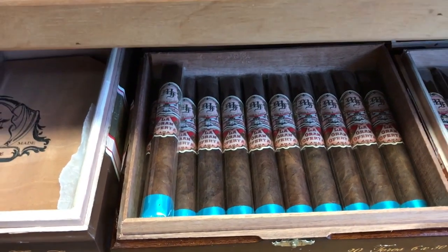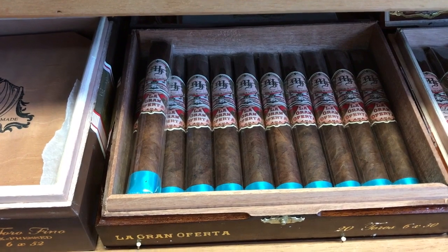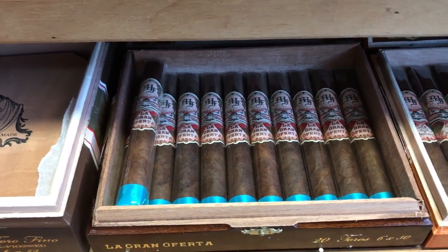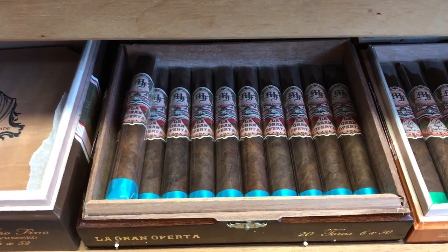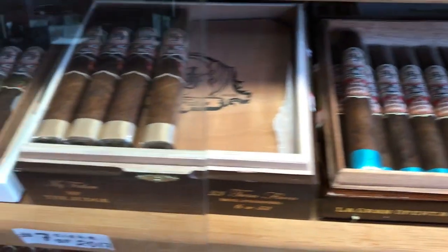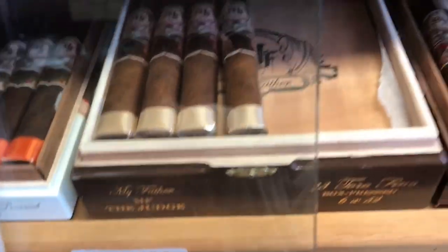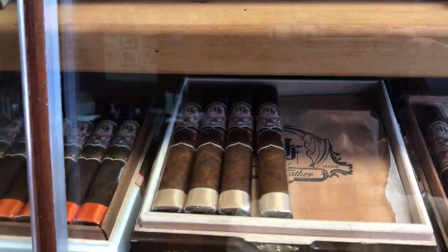Then I have My Father La Gran Oferta — it's a 2018 cigar, very good. Starts full body and ends with medium body. Then we have number seven cigar of 2017 — it's The Judge by My Father. Very good cigars, I like those cigars, and I gave you a review on that one.